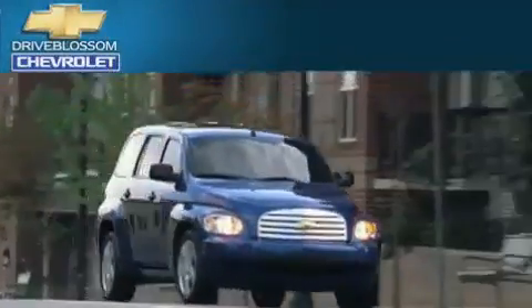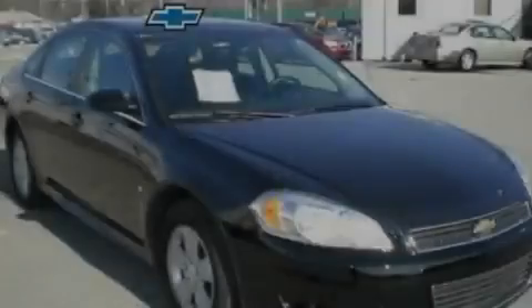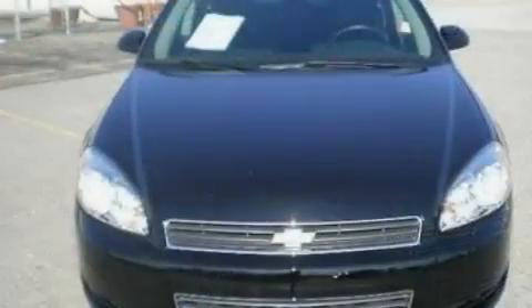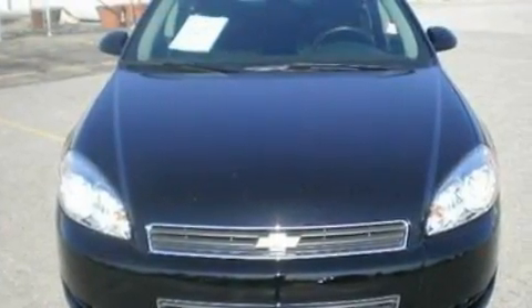Another fine vehicle offered by Blossom Chevrolet. This is a 2010 Chevrolet Impala. It has a 3.5-liter six-cylinder engine and a four-speed automatic transmission.